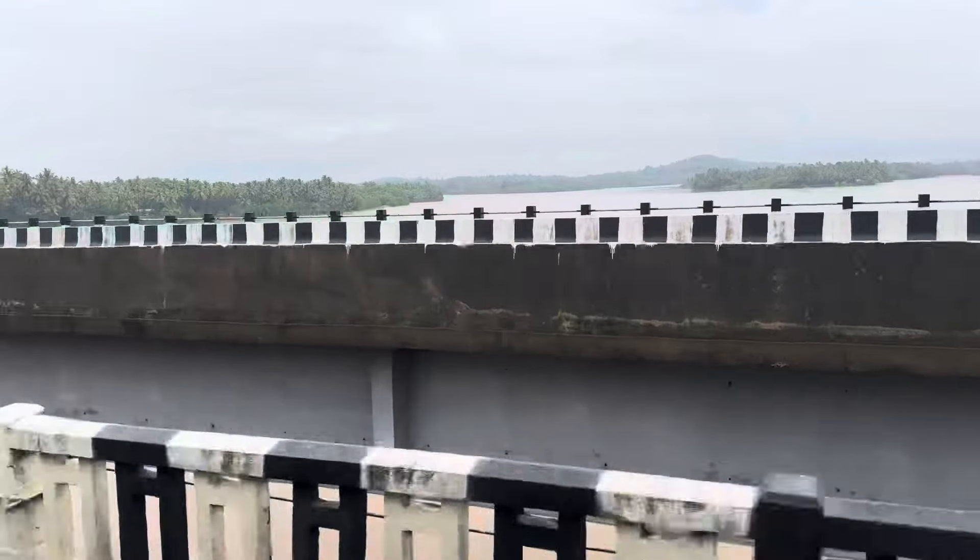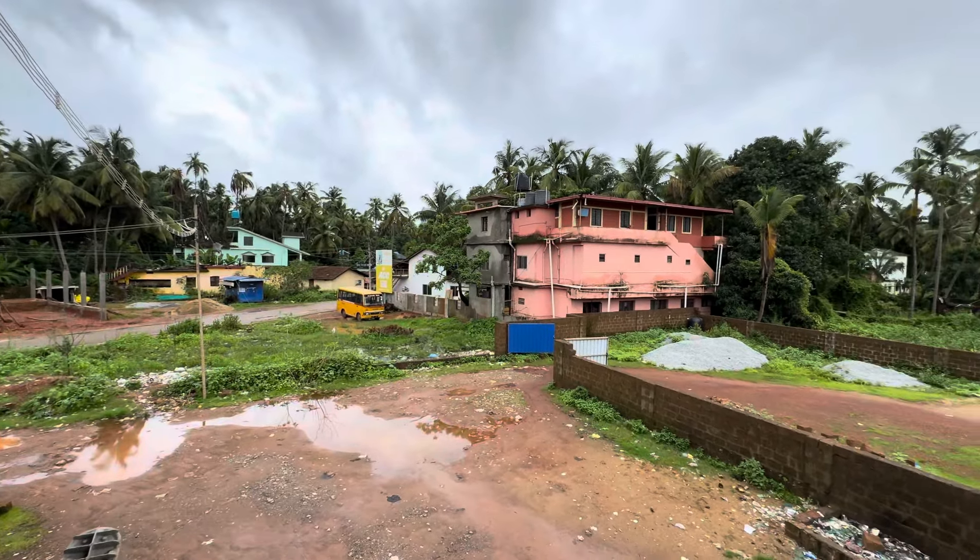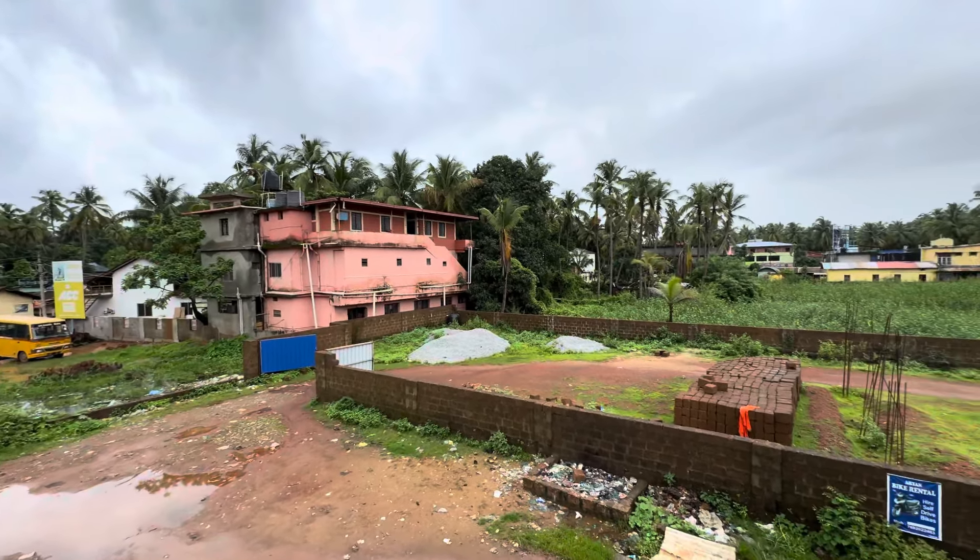There's a beach, a canal, and a lake. It's great. Now we're going to go to Murudeshwara temple. The view is here — it's so peaceful.